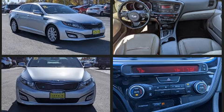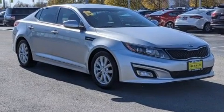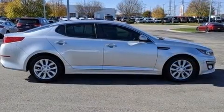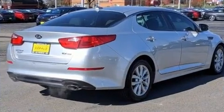Kia prioritized practicality, efficiency, and style by including front and rear reading lights, variably intermittent wipers, adjustable headrests in all seating positions, turn signal indicator mirrors, and much more.